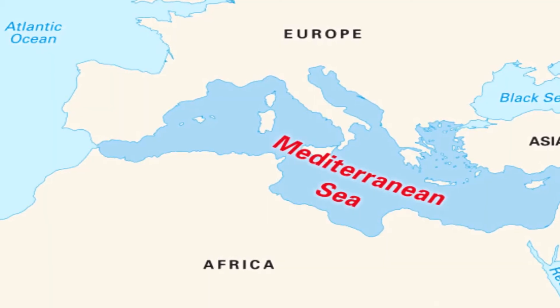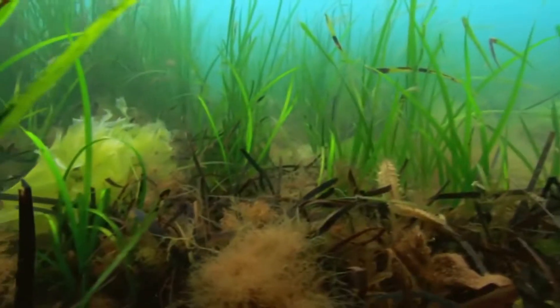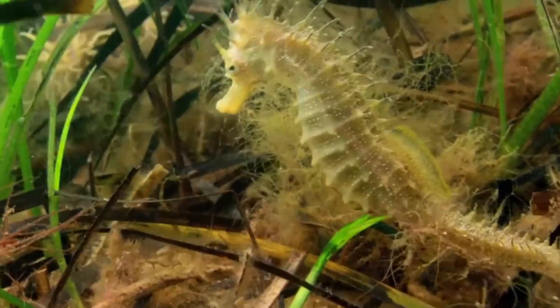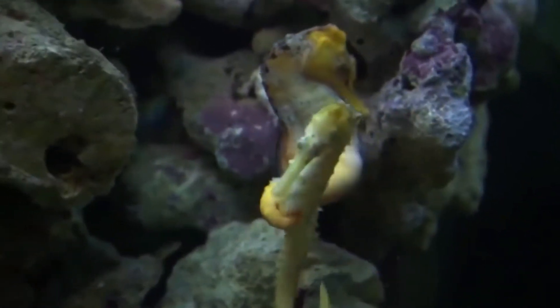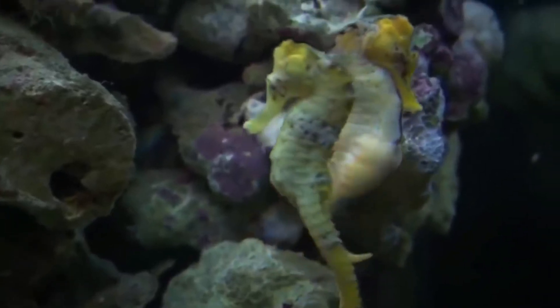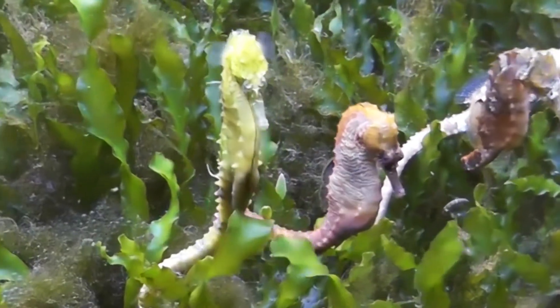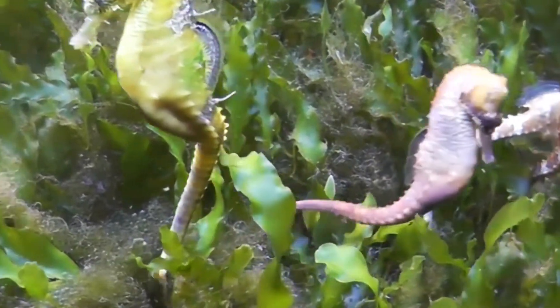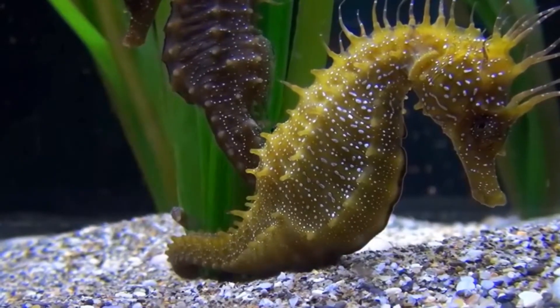In the Mediterranean, reproduction occurs from April to October. In the Atlantic, it takes place from May to September. It all starts with a sort of aquatic ballet, during which the couple turns on themselves for several minutes. Then they put themselves cheek to cheek and hug each other. After mating and depositing the eggs in the incubator pouch of the male, the male incubates them for about 28 days.